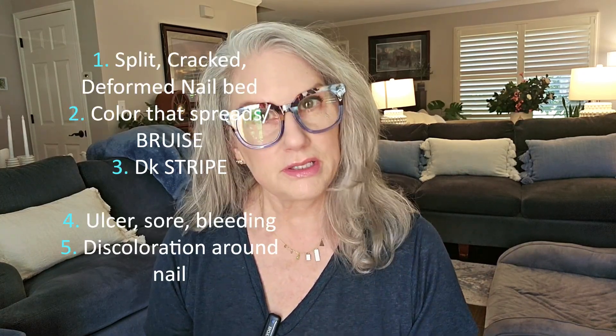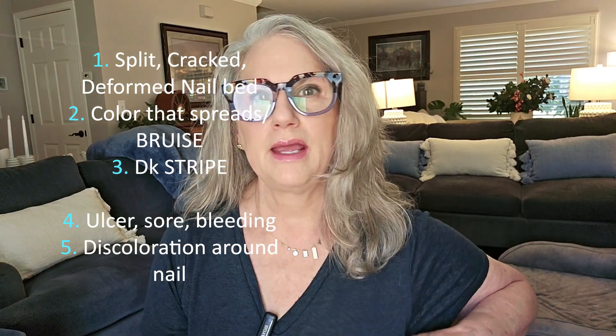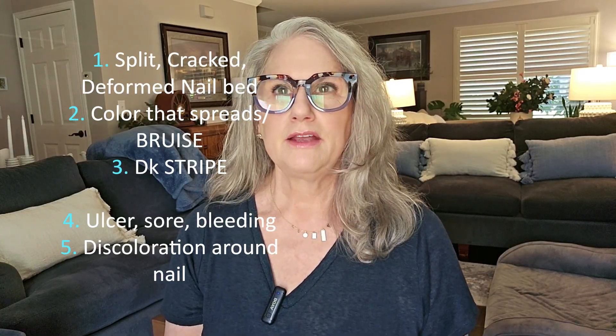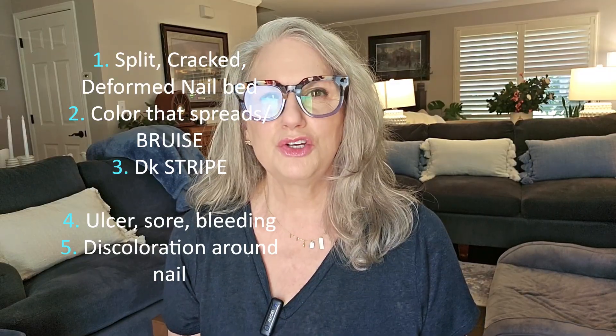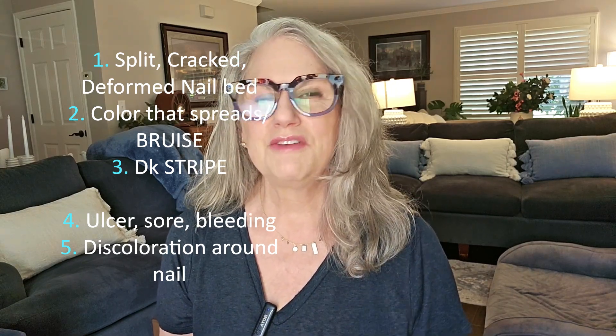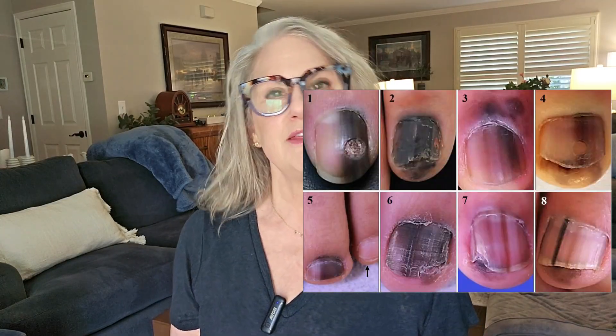Let's talk about what signs and symptoms to look for. Putting up pictures really does help because it shows you directly what it looks like. Other things to watch for are a split, crack, or deformity in your nail bed that doesn't clear, an injury to the nail bed that never recovers, or what looks like a bruise that does not improve. It's good to get it checked out because this can look like something you crushed your finger on, but it's a little bit different — very specific.